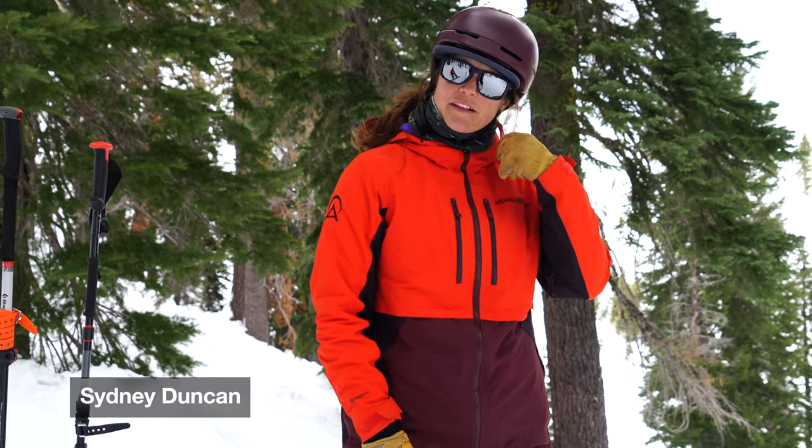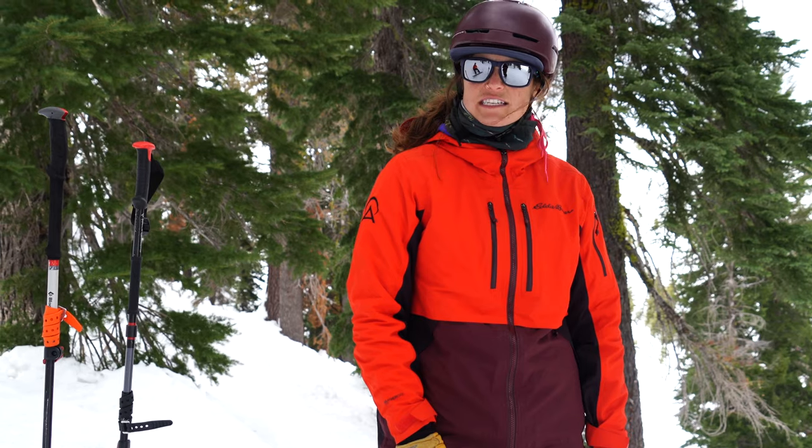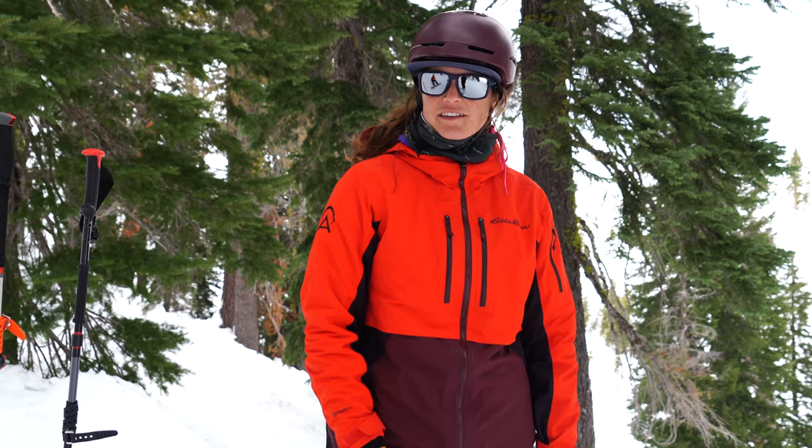Hey, my name is Syd with Alpenglow Expeditions. I've been working here for the past three seasons and we're going to get into kind of what the standard is for going backcountry skiing with us.